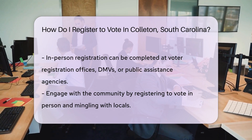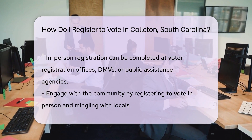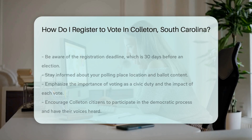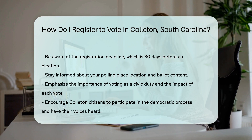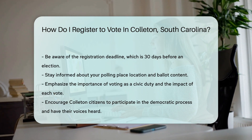Maybe you're the face-to-face type. Visit any voter registration office, DMV, or public assistance agency — you can register there and then. It's a nice way to mingle with the locals, too. Don't forget the deadline: you must register at least 30 days before an election to vote. Mark your calendars.